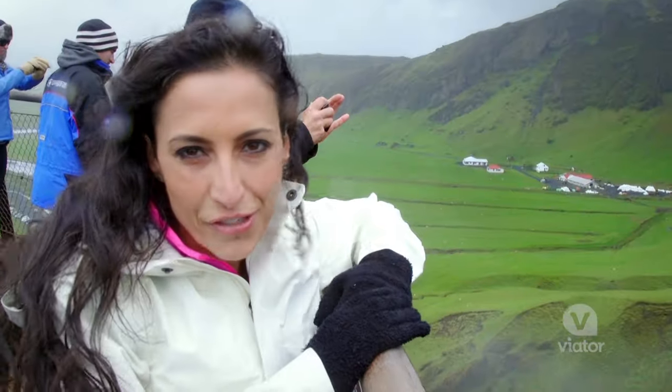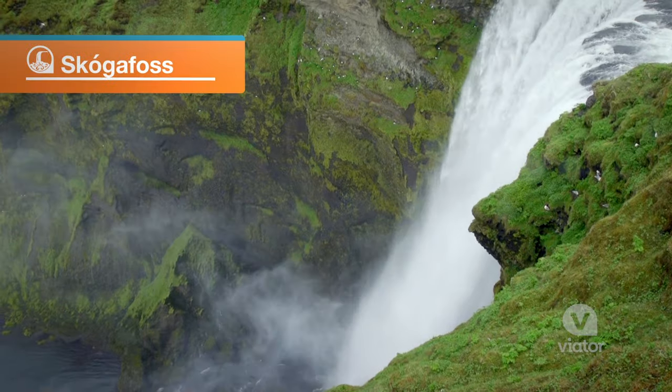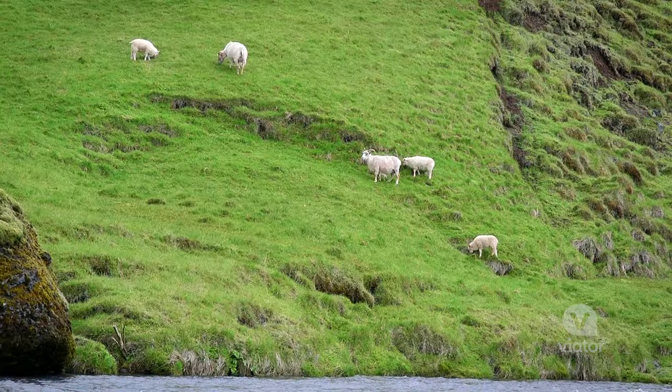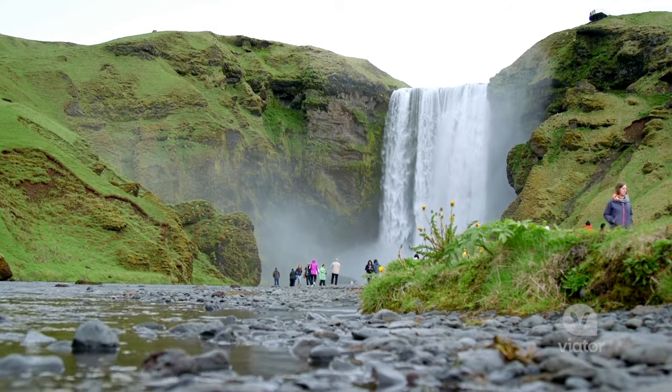I'm at the top of a 200-foot waterfall. It's absolutely breathtaking. It's in the middle of this lush countryside with sheep on the side and birds flying underneath the waterfall. Just stunning.